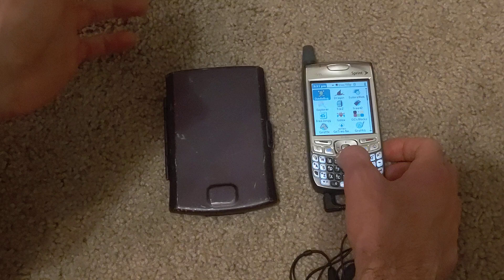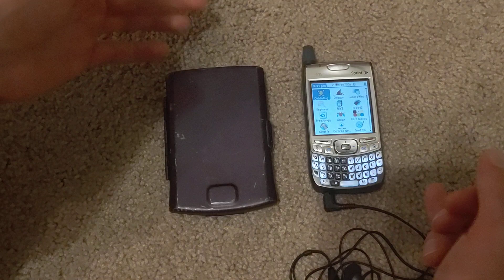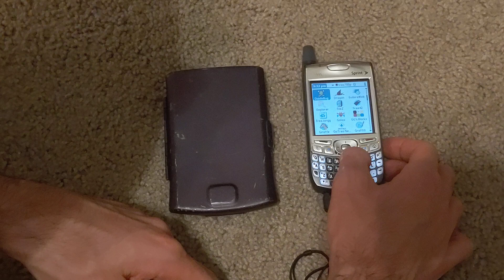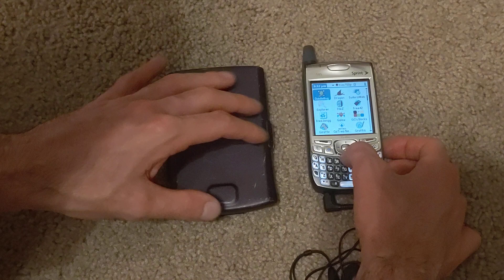There are so many programming languages for this that you can use to make apps on the device itself: Forth, Pascal, Python, Scheme, Basic, C, and also a MATLAB/Octave equivalent. You can make drawings with Diddlebug. There isn't a built-in notepad app on the Trio.